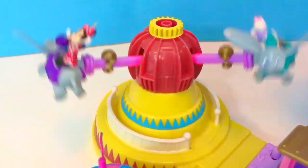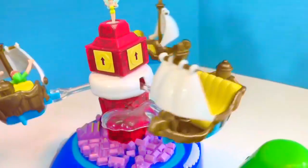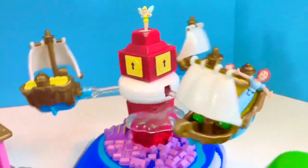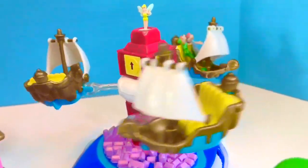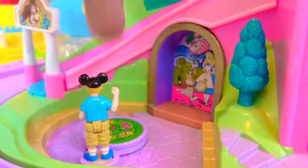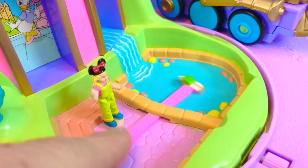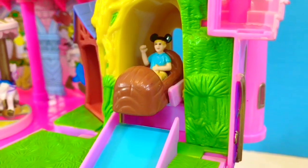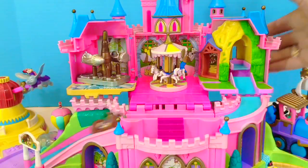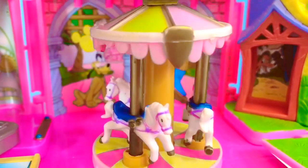Daisy and Minnie are on the Dumbo the Flying Elephant ride. Peter Pan and Wendy ride on one of the ships together on Peter Pan's Flight. How about we dance around the garden in Alice in Wonderland? Or we can control a little remote boat out in the pond. Splash Mountain is my favorite ride in Disneyland. Up you go in the Tomorrowland rocket ride.